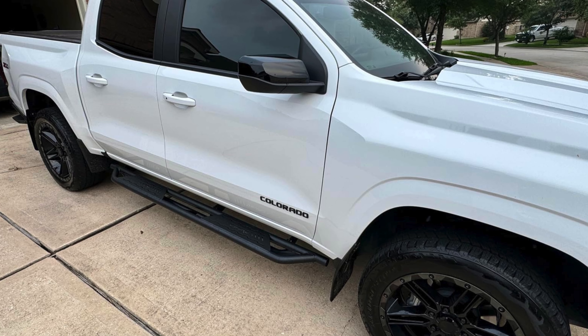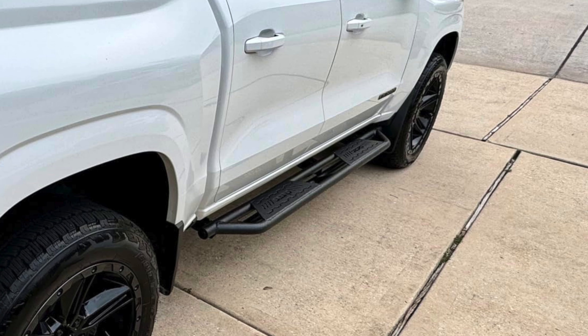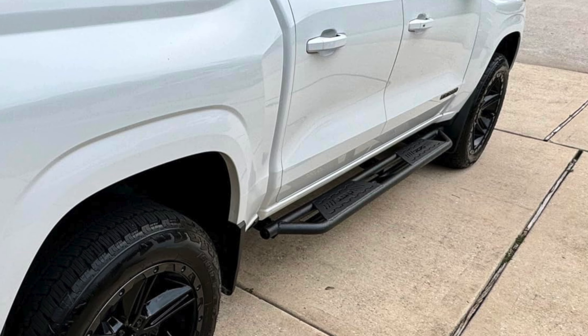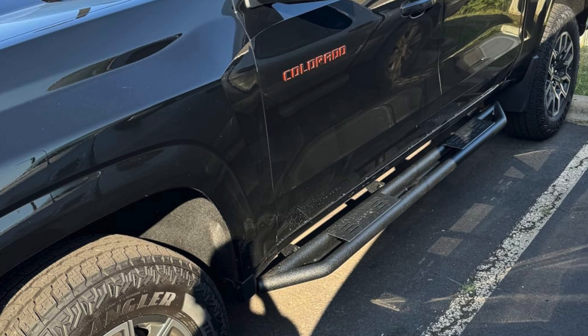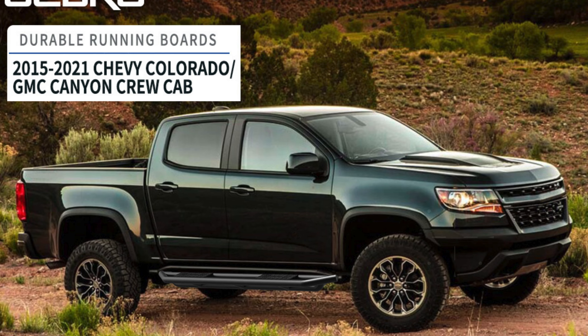The running boards are carefully packaged in a specially designed seven-layer cardboard box to prevent damage during shipping. Note that the brackets are not pre-welded on the step bars, so it's essential to confirm the cab size before placing your order. Overall, the Oedro 6-inch running boards combine strength, style, and practicality for your Chevy Colorado or GMC Canyon.